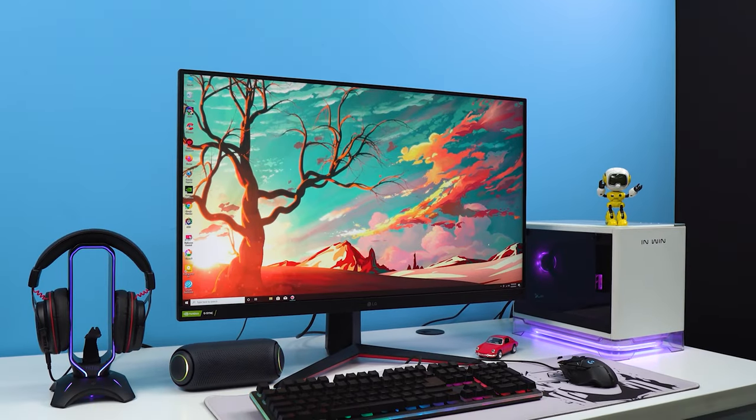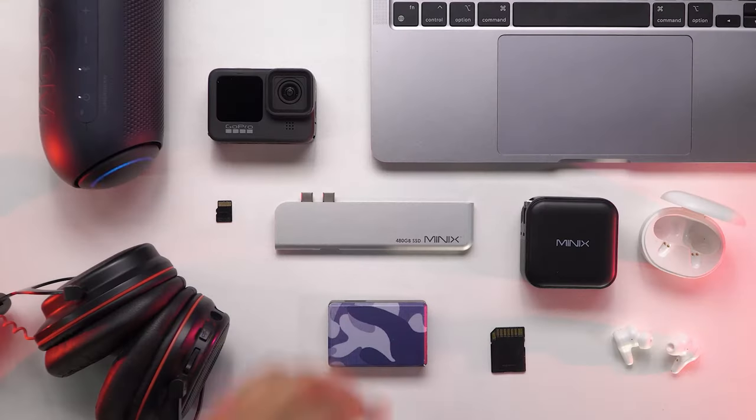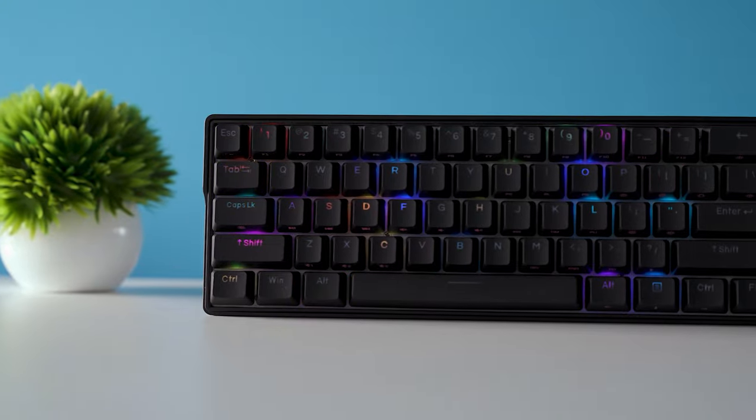Welcome to Techfluencer, where we test and review countless tech products to help you make the best purchasing decision. Our tech expert team stays busy to keep you updated on latest tech trends and advancements. To purchase the right product, check out the links in the description.